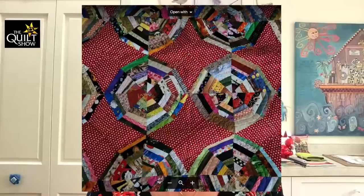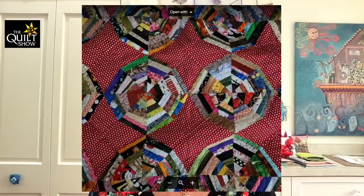Bonnie — not Scrap Bonnie — went and sent me a picture of Scrap Bonnie's pattern, a spiderweb I think it is, with those crazy red polka dots. That looks like it is an antique. The polka dots would make it so that it's not, but Bonnie Hunter — brain freeze — that is fun. I love scrap quilts beyond measure.